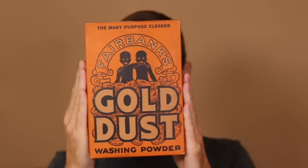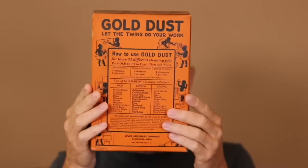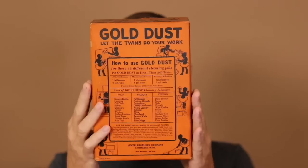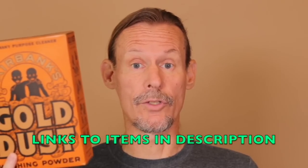Gold Dust Twins became a sobriquet for two people working closely together — you heard it in baseball with pitchers and catchers, for example. The advertising icons ran for about 65 years, but by the 1950s with the advent of civil rights, the image was seen as politically incorrect and phased out. Collectability has remained very strong. Bessie Smith even refers to the Gold Dust Twins in her 1928 song 'Washerwoman's Blues.' It was a big part of American culture in the first half of the 20th century. We're starting this at $49, and these typically sell for about $65 to $85 in this condition.